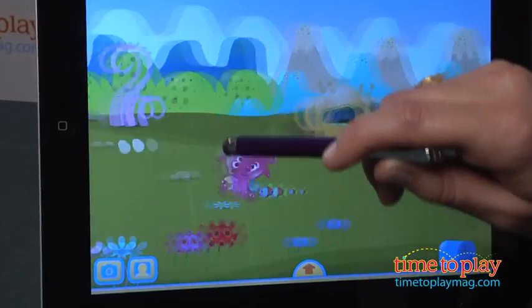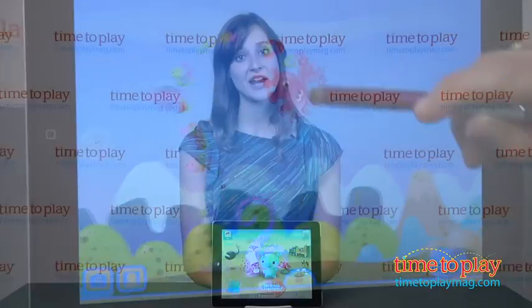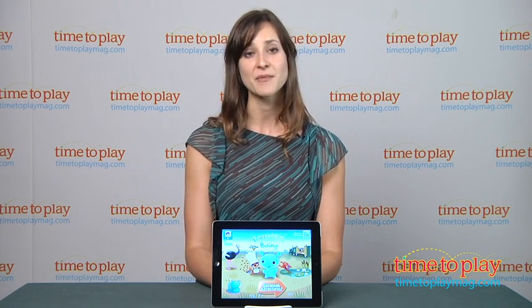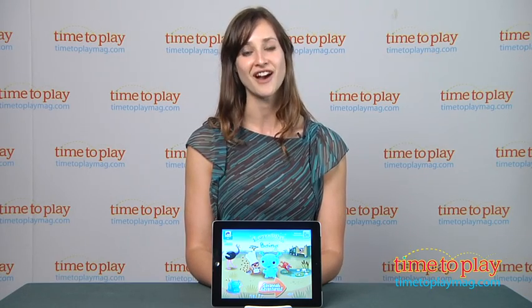The app is teaching numbers one to twenty, so it's appropriate for ages three to six. It's at the iTunes App Store for $2.99 and it's available for your iPad. If you want to find out more information about I Learn With Boing Savannah Adventures, download the free Kindertown app or head over to time2playmag.com, your number one source for all things play.